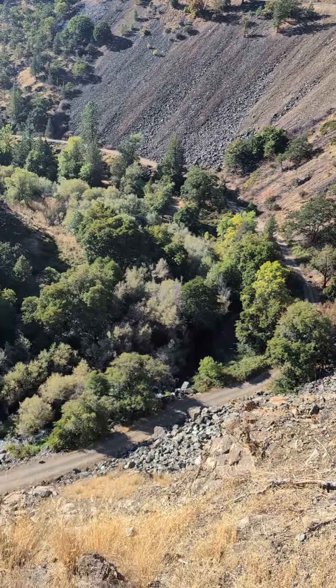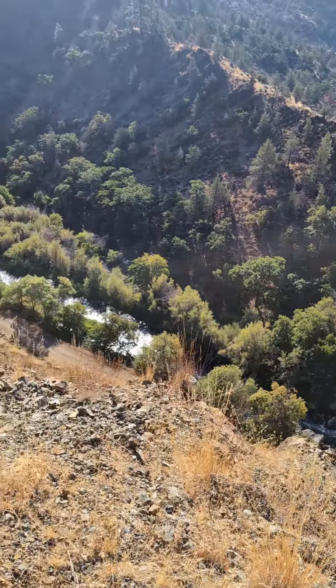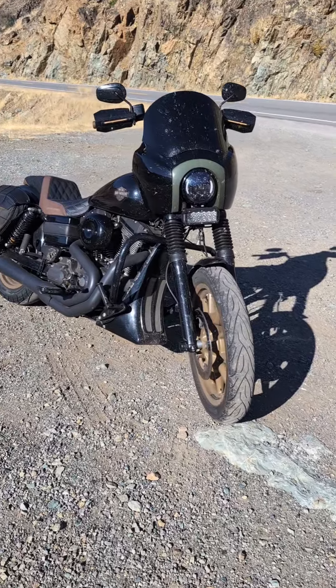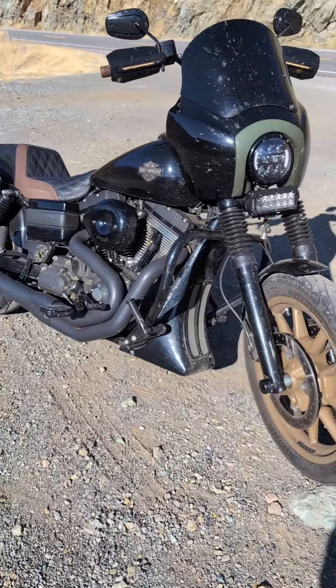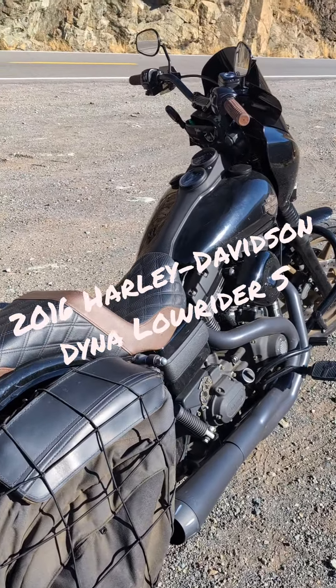Hey, Mototubers. I brought you guys out to this beautiful location to tell you a little bit about my daily rider. I've gotten some comments asking what I ride, what bike is my daily, and which one is it that I would call my own. And here it is. This is the bike I ride every single day. It's a 2016 Dyna Lowrider S.